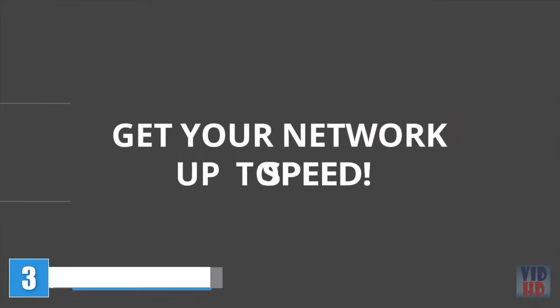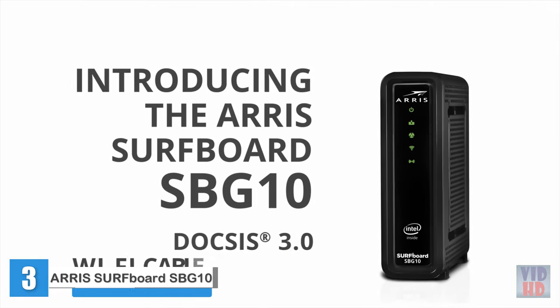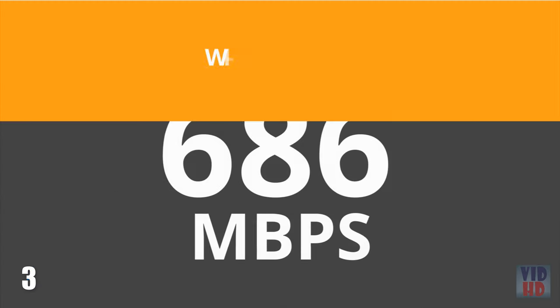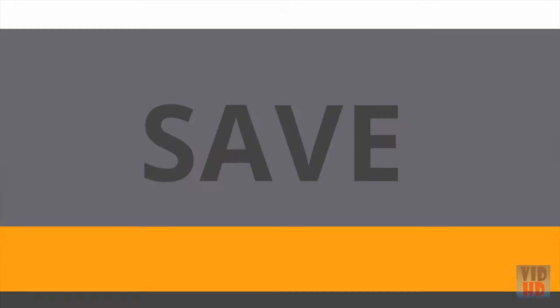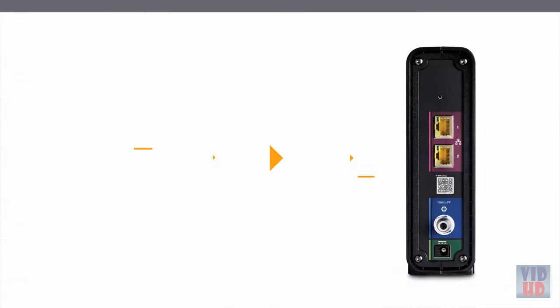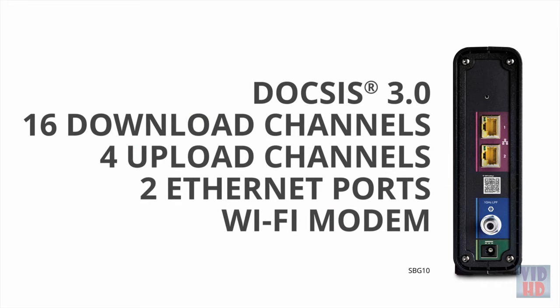Get your network up to speed. Introducing the ARRIS Surfboard SBG-10 DOCSIS 3.0 Wi-Fi Cable Modem. Now you can stream faster, game faster, and save money too. It's DOCSIS 3.0 with 16 download channels, 4 upload channels, and two 1-gigabit Ethernet ports.